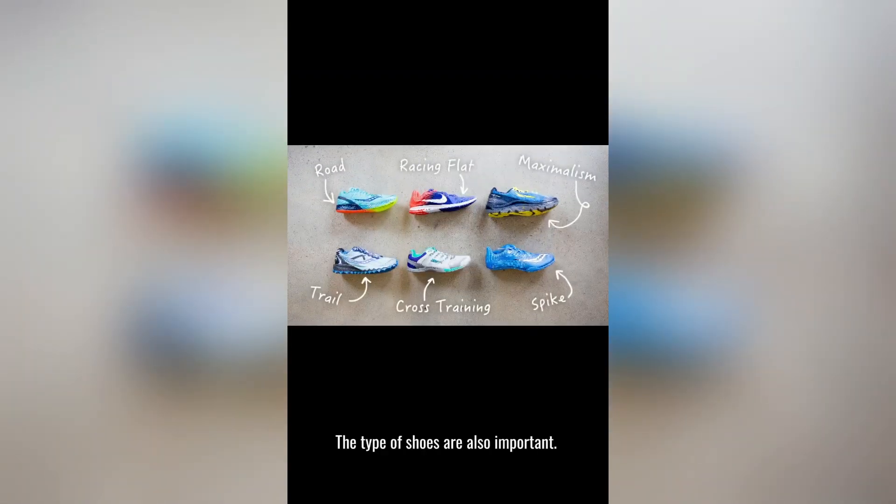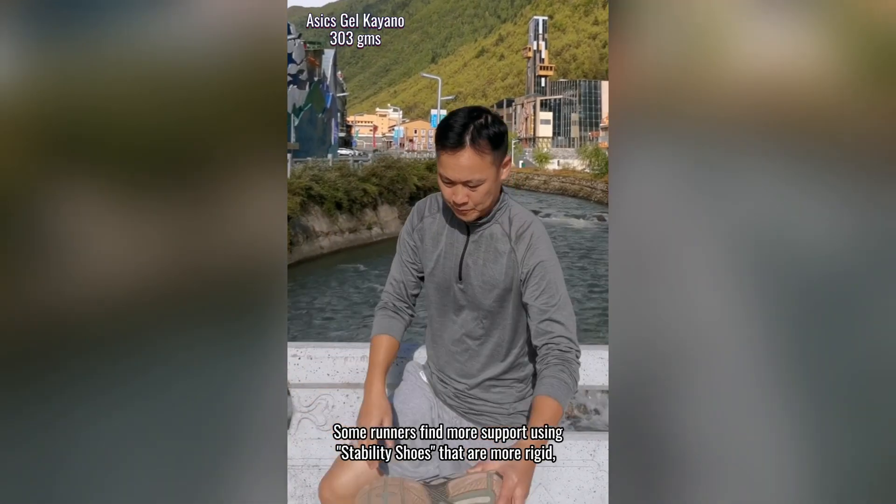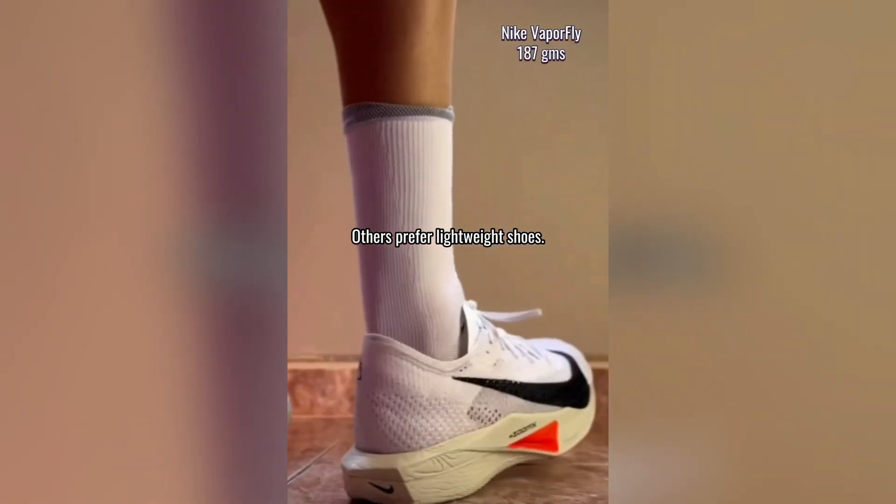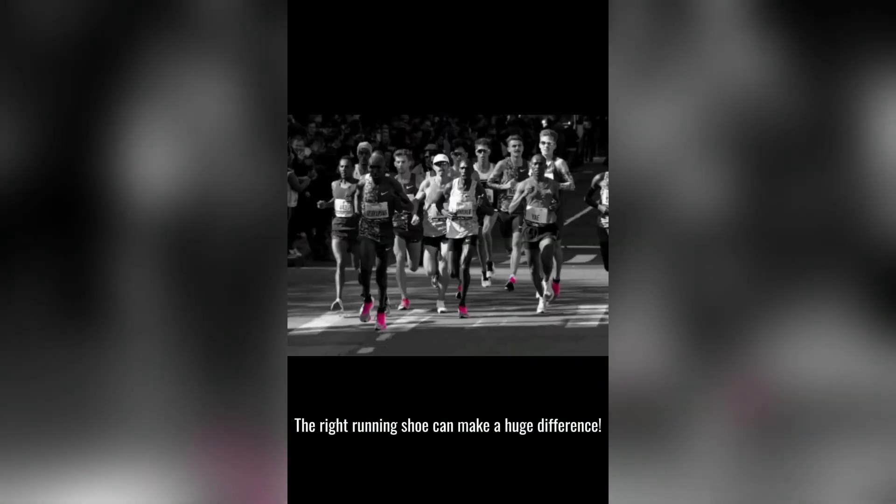The type of shoes is also important. Some runners find more support using stability shoes that are more rigid, while others prefer more lightweight shoes. The right running shoe can make a huge difference.